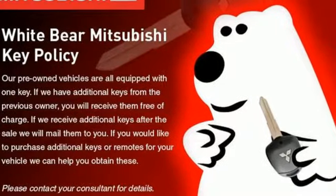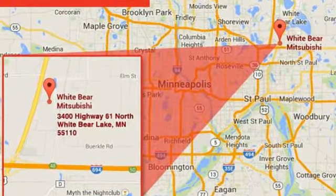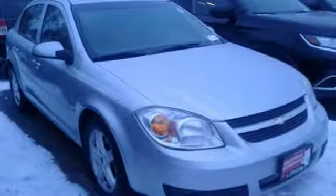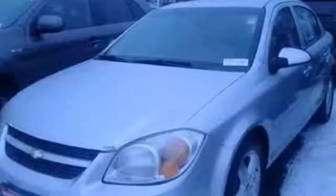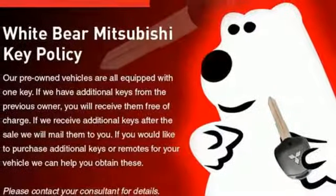It comes nicely equipped with features you'll love: auxiliary audio input, power windows, manual tilting steering column, power mirrors, air conditioning, inline four-cylinder engine, metallic paint, front wheel drive, and remote engine start.